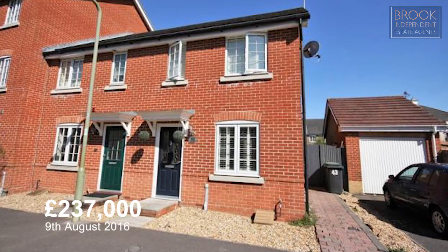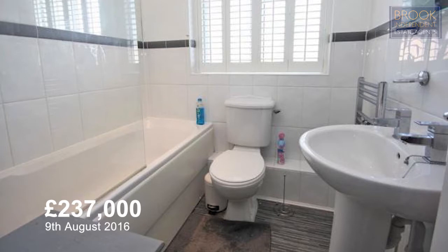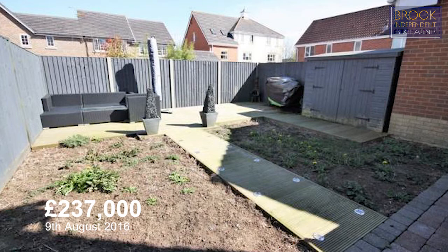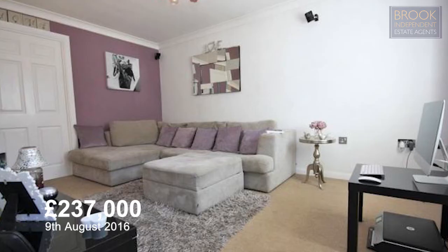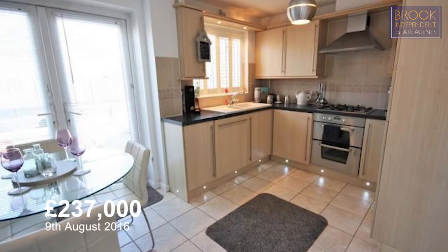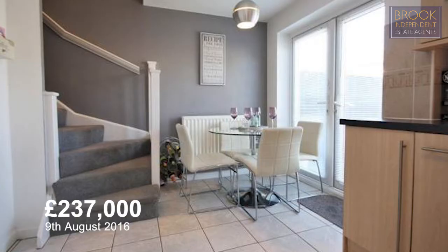Number 43 Oak Coppice Road, on your screen now, was a two bedroom end of terrace which sold on the 9th of August 2016 for £237,000. It's had an ensuite, a rear garden, fitted wardrobes in the master bedroom, a really good sized lounge, kitchen breakfast room and a modern bathroom with a shower over the bath.